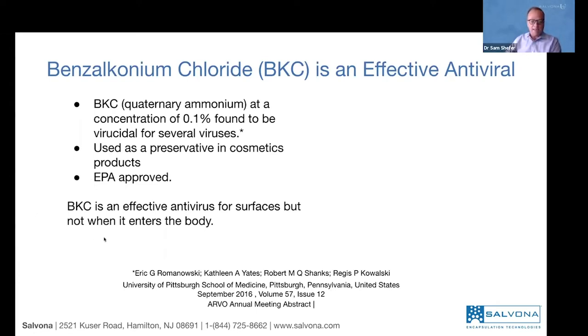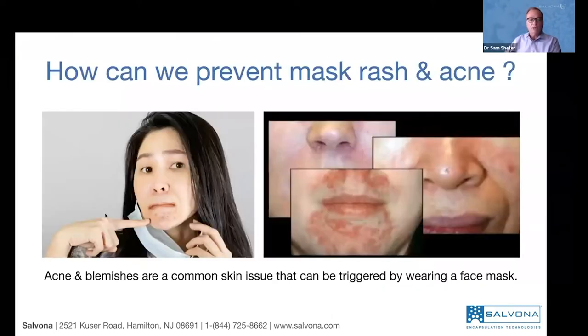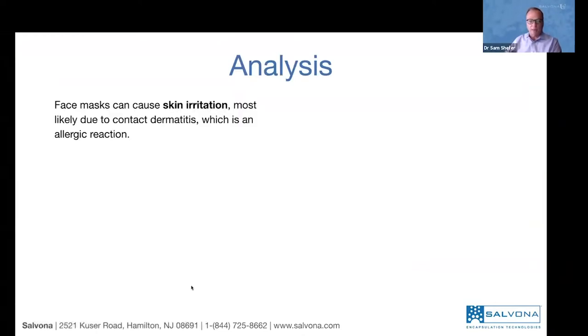BKC is very effective antiviral for surfaces only, not when the virus gets into the skin. BKC is good for topical applications. BKC is a water-soluble material, therefore it's easy to be washed off. So we would like to know how we can better use BKC. When we wear a mask, we typically have a lot of rashes, and sometimes acne and blemishes. Let's analyze the situation before we come up with a solution.